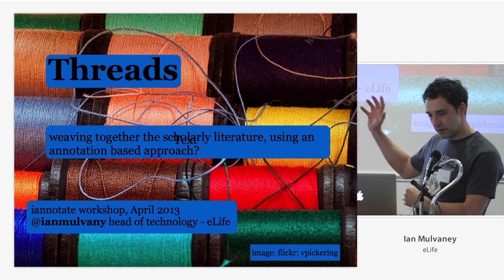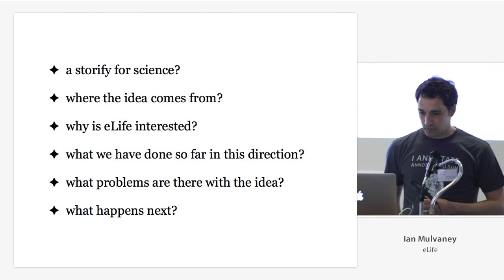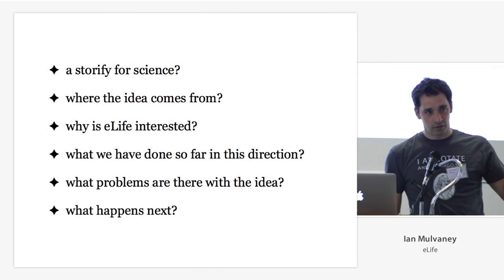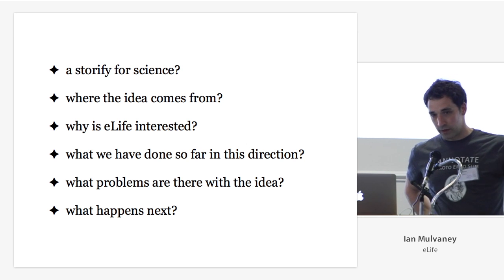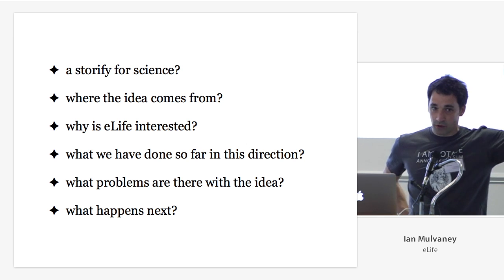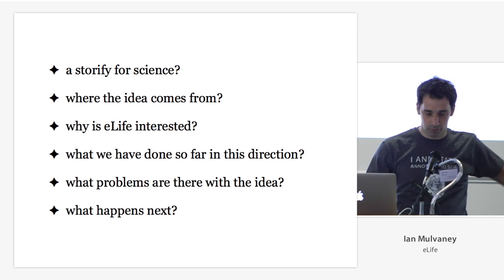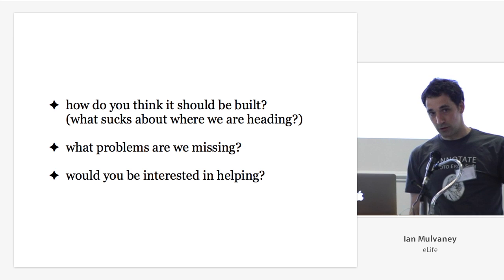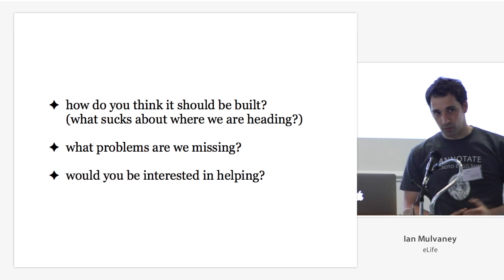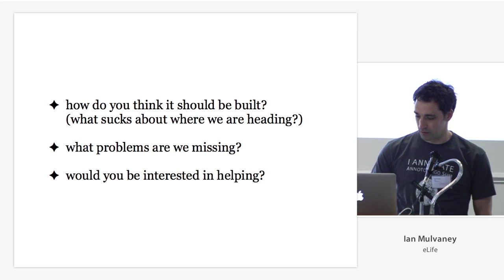The talk is called Threads — weaving together scholarly text literature using an annotation-based approach. I'm going to talk about the ideas: could we build a store for science? I'll tell you where the idea comes from, why eLife is interested in it, what we've done heading in that direction, what problems there are, and what happens next. I'm here to ask you how it should be built, what problems I'm missing, and whether anybody would be interested in doing it.